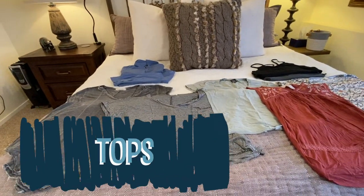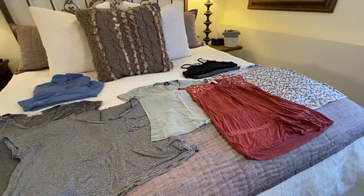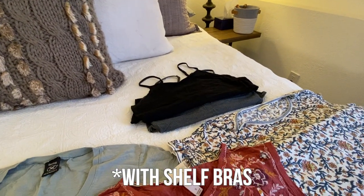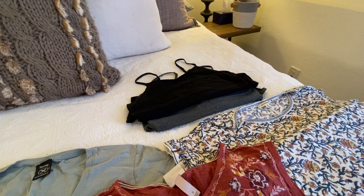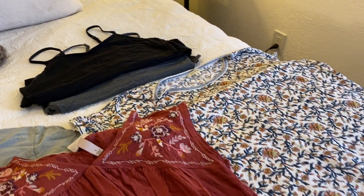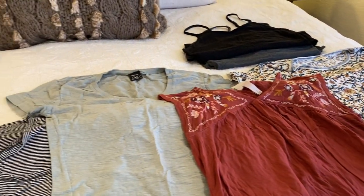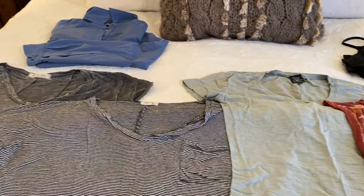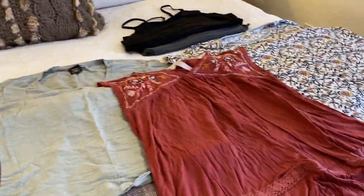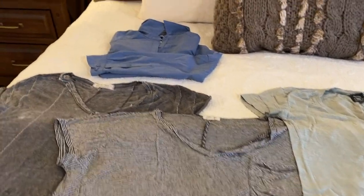These are all the short-sleeve shirts and camis, plus one long-sleeve shirt. The two cotton camis were fantastic — I probably could have brought one more. They're a great base layer when it's hot. All the little shirts were lightweight, comfy, and varied enough that I didn't get bored with my wardrobe — good mix-and-match stuff.